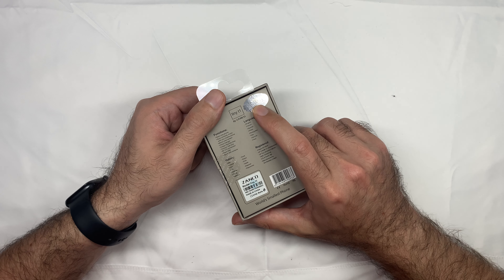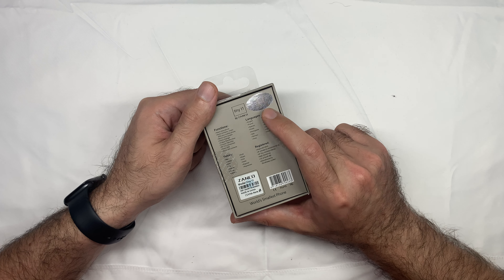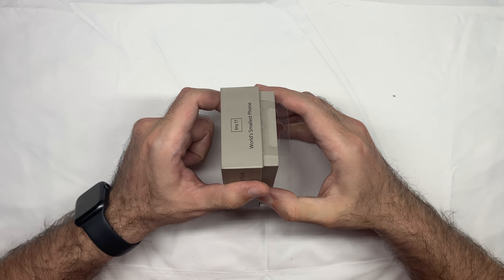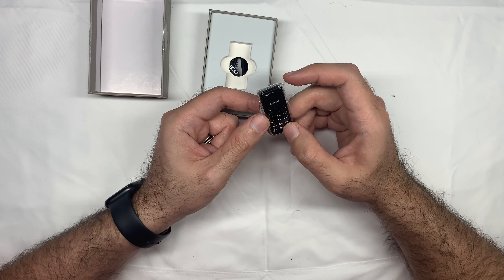Apparently it has this holographic Zanko sticker that's holographic to tell you that it's authentic. Let's open it. It's nicely wrapped.